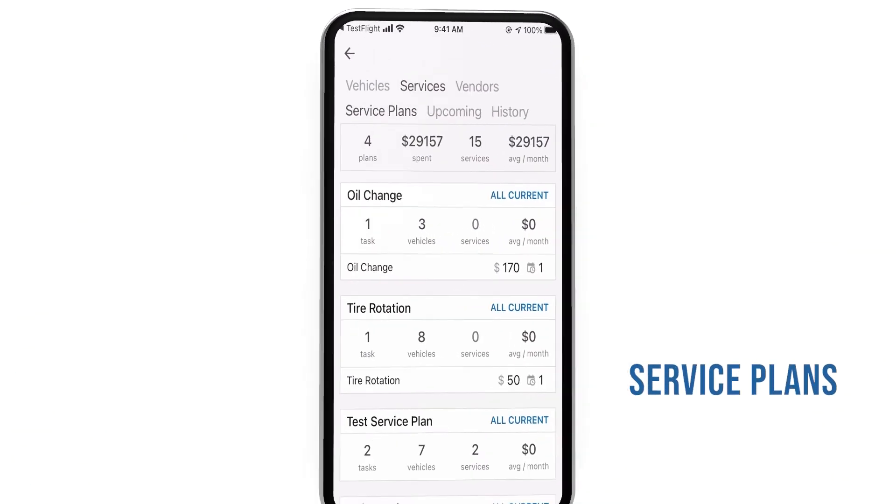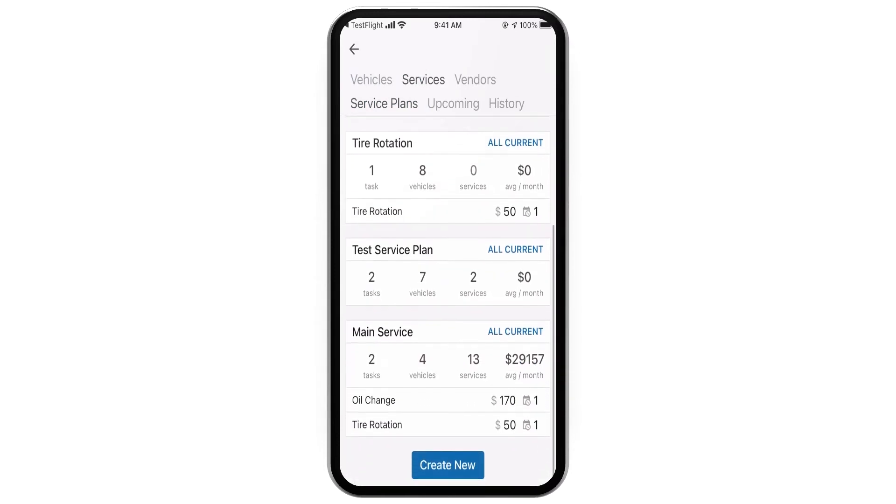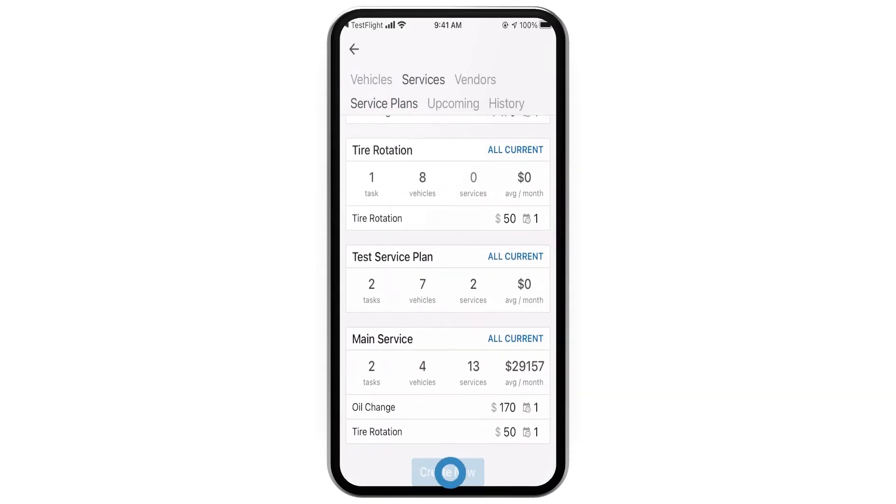As an alternative to scheduling services individually, service plans outline all routine services that your vehicles require. Vehicles are assigned to service plans for maintenance tracking.